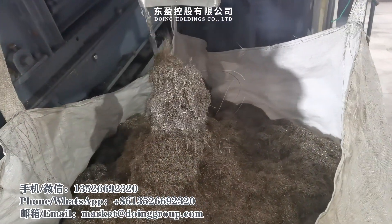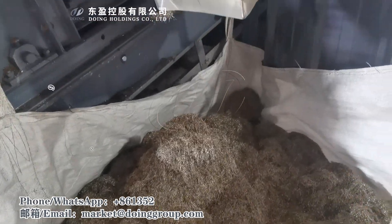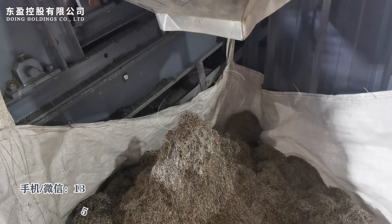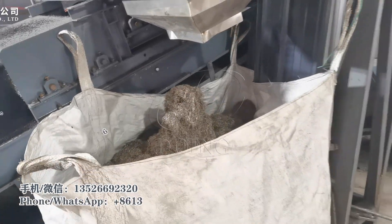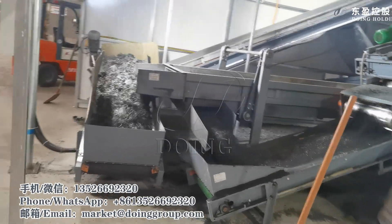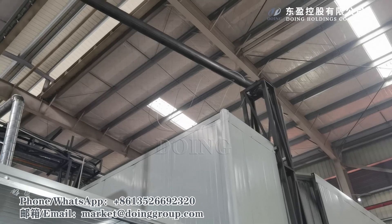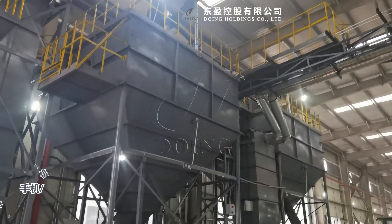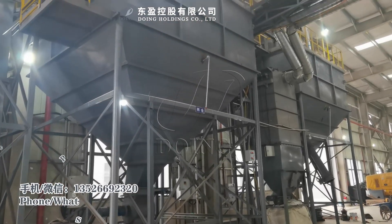This is the separated steel wire. The rubber powder comes from this pipe into the storage tank. This is the storage of rubber powder.